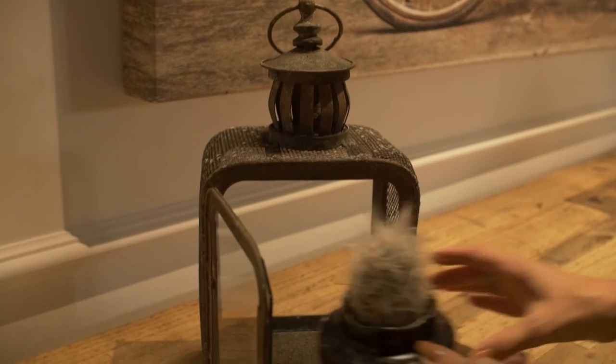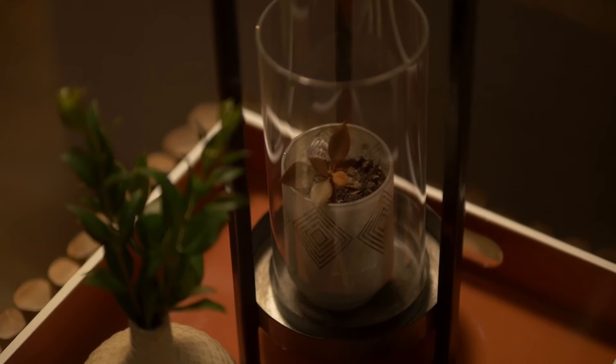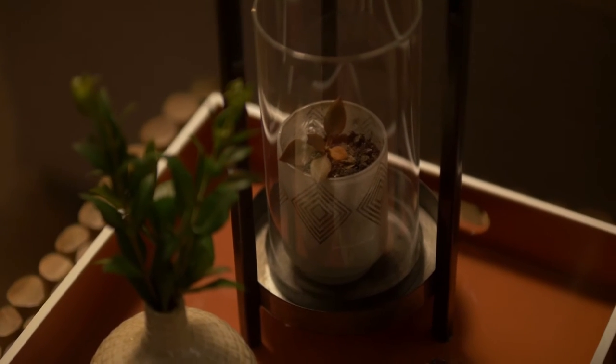Lanterns in general are a fun twist on planters, but because they're not designed to hold water, it makes sense to pop an additional pot or a planter inside the hurricane glass.